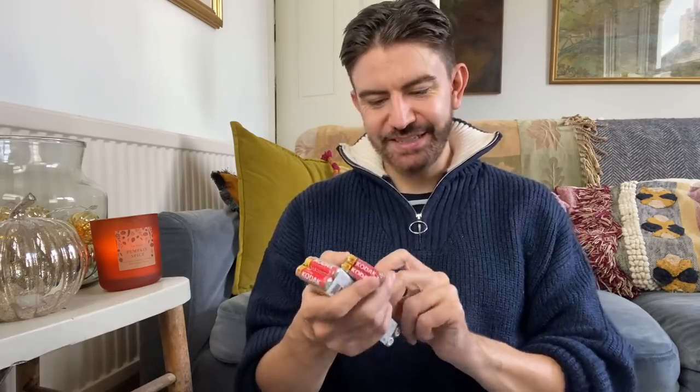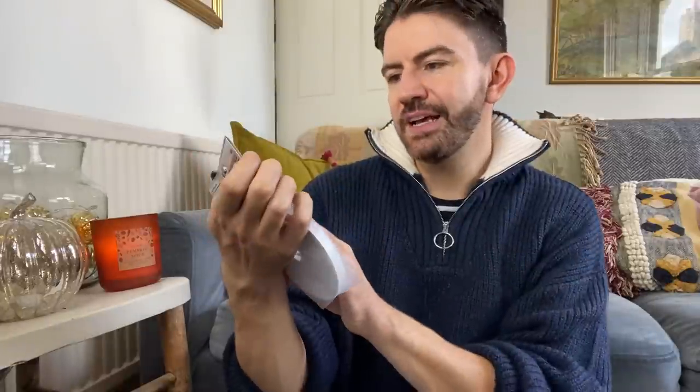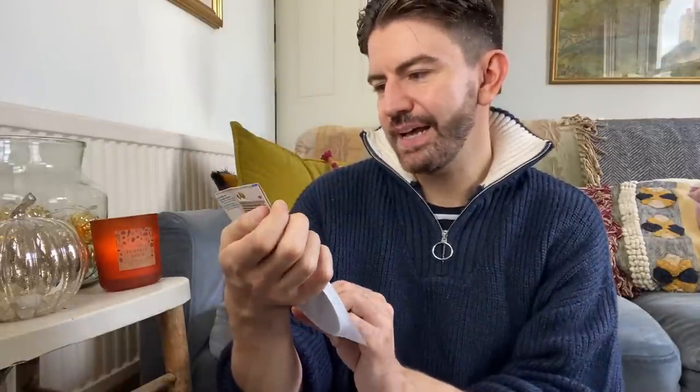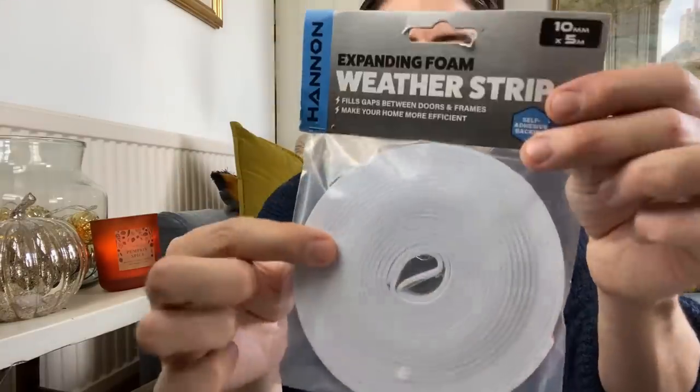I got some batteries - £2 and you get 22 AAAs and also 22 AAs for £2, which I thought was good and it's a good time to stock up on those. And then I got some expanding foam weatherstrip - 10mm by 5m. This is great to fill gaps between doors and frames, makes your home more energy efficient, which is something that we're all thinking about at the moment. Self-adhesive backing, durable and flexible. So for £1, I thought that could be a good investment to pop around those draughty cracks and gaps in our homes.